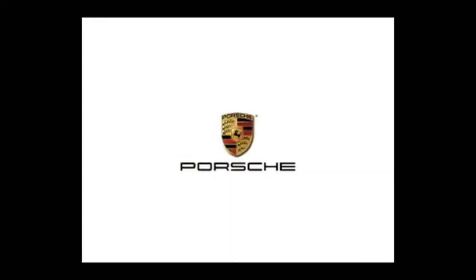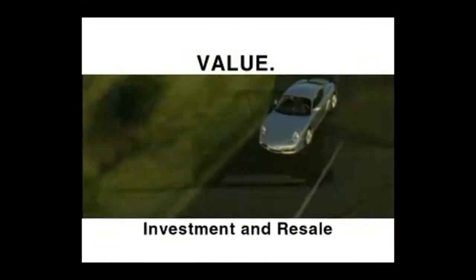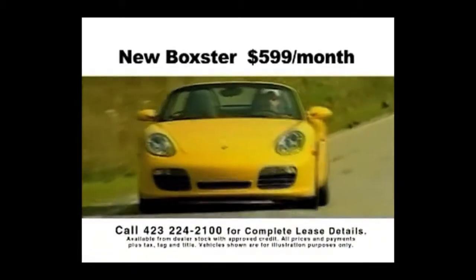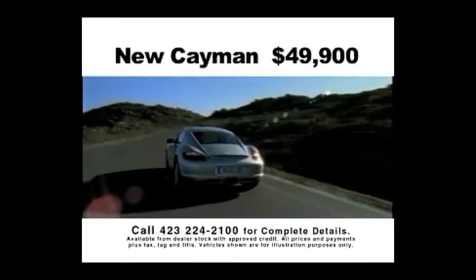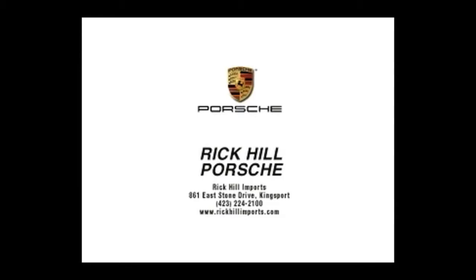Today on the Back of the Dragon: Porsche — the pinnacle of performance, luxury, and quality. But Porsche is also famous for value, investment value, and resale value. Why not show off your investment skills? You could drive your own new Porsche Boxster today for only $5.99 a month, or the exciting new Porsche Cayman starting at only $49,900. Call 423-224-2100 or get to 861 E-Stone Drive, Kingsport — Rick Hill Imports. Go ahead, you deserve it.